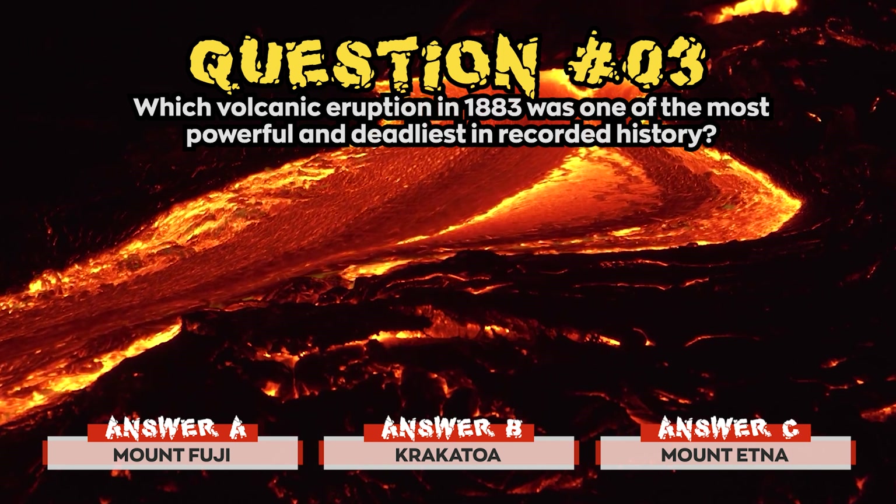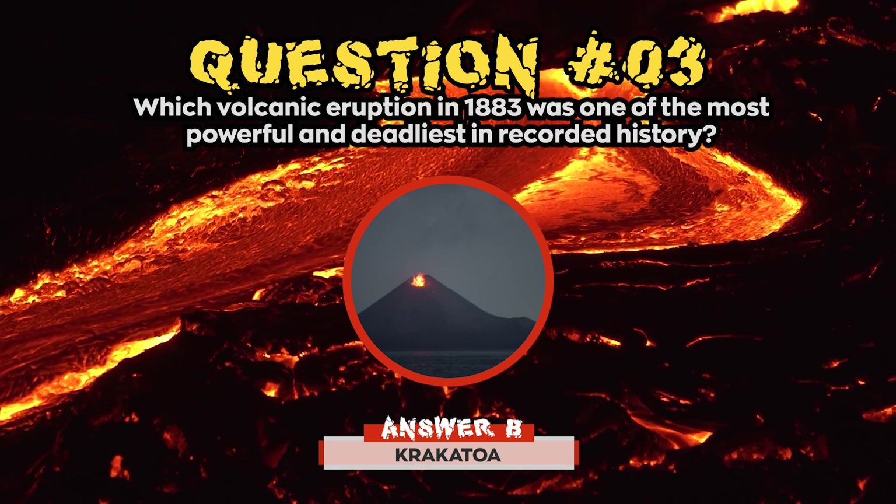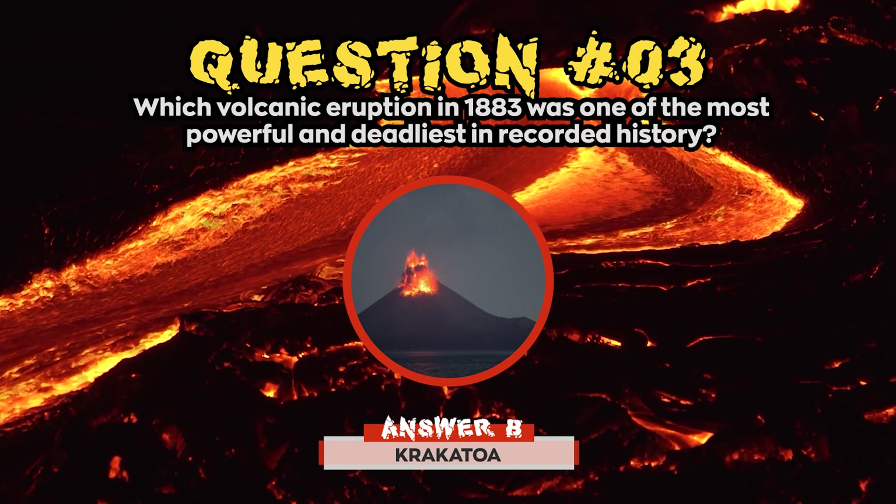Time's up! The correct answer for question 3 was b) Krakatoa. The largest and most devastating volcanic tsunami was produced by the eruption of Krakatoa.